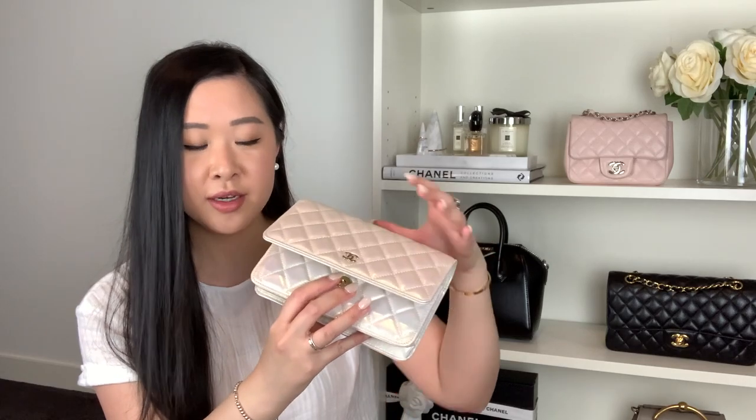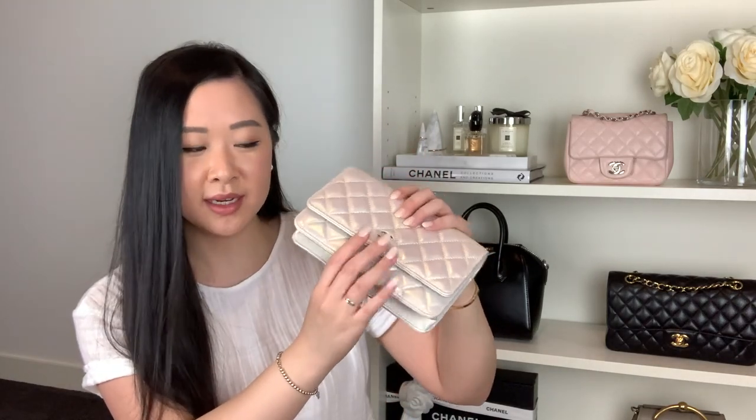The only thing that kind of stopped me from purchasing one previously was the snap button closure. I heard a lot of people say that if you don't have too much in it, it's really hard to close because you can't find the button — you'd often have to tip it upside down and snap it back in place. But this is actually the newer version of the wallet on chain, so it's got a magnetic closure. It's really simple — you just lift up and it snaps back in place. I love that they've updated that feature.